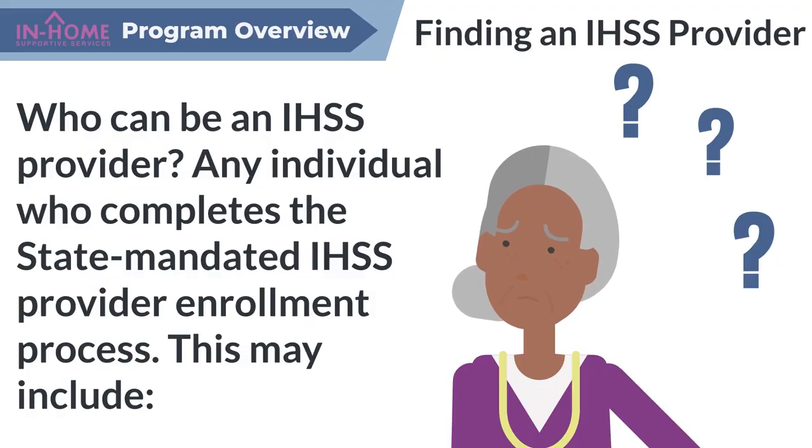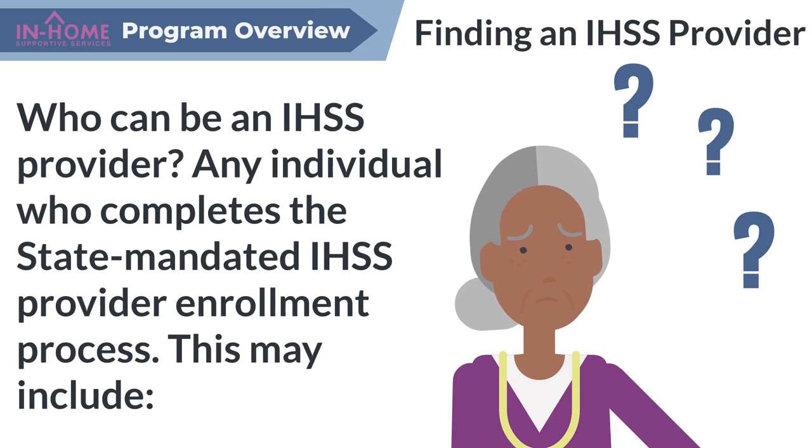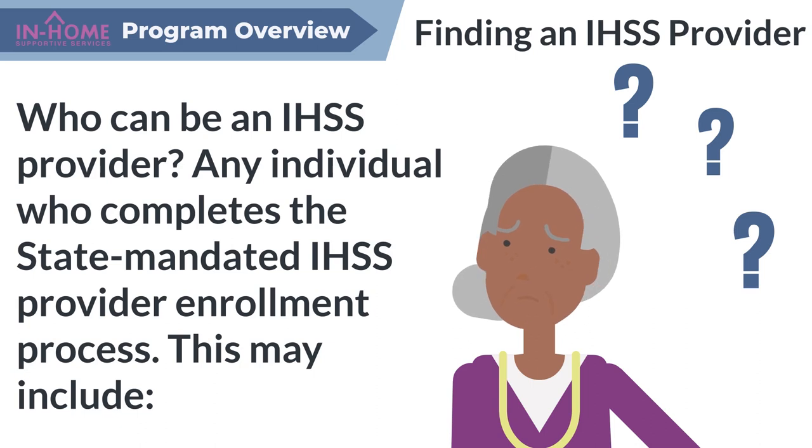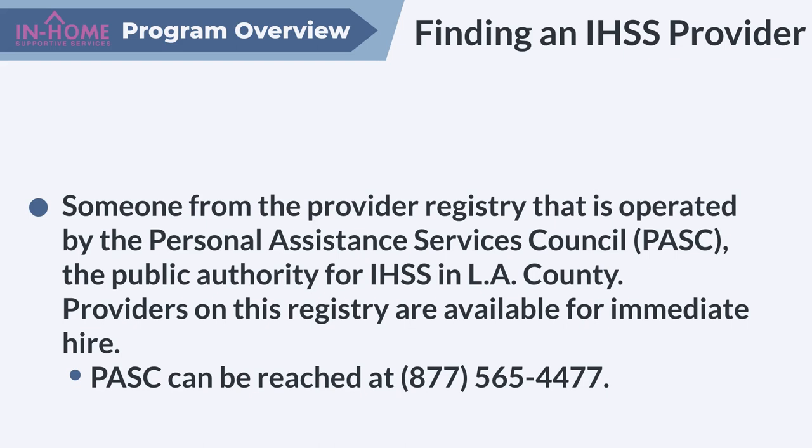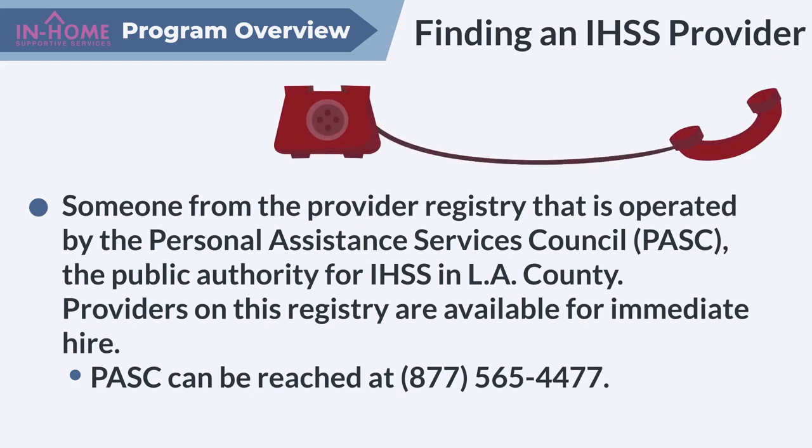Who can be an IHSS provider? Any individual who completes the state-mandated IHSS provider enrollment process. This may include a family member, a friend, or someone from the provider registry that is operated by the Personal Assistance Service Council, PASC, the public authority for IHSS in Los Angeles County. Providers on this registry are available for immediate hire. PASC can be reached at 877-565-4477.